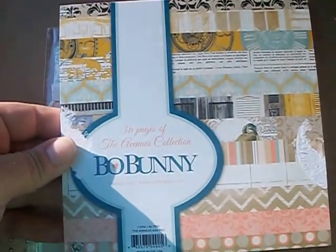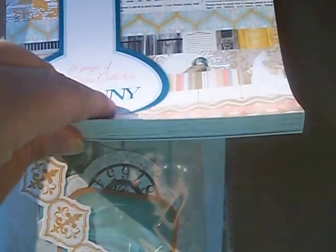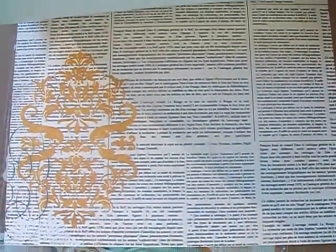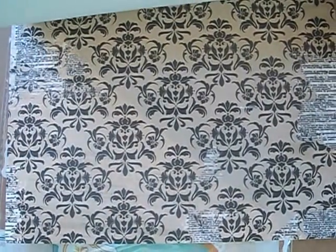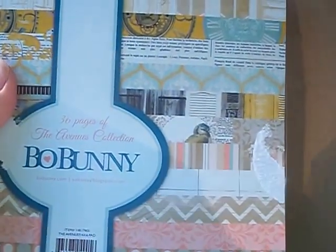The next thing I want to show you is the Bow Bunny new Avenues paper collection. This is the 6x6 because I've been doing a lot of Project Life things, but the Rubber Buggy has the 12x12 paper pad. Here are some of the colors — really cool grid, window shutters, script with a damask, clocks, more shutters and doors, newsprint with damask. It's 36 pages total; I think you get three of each. I really like that.